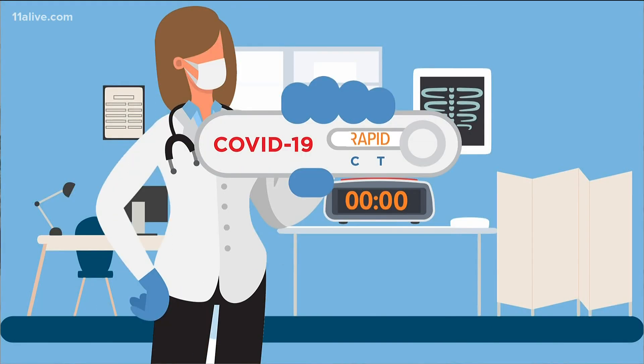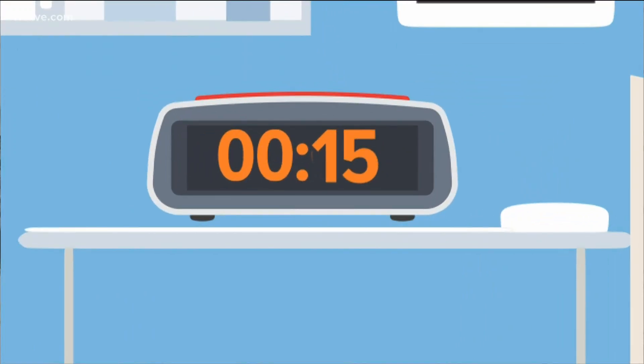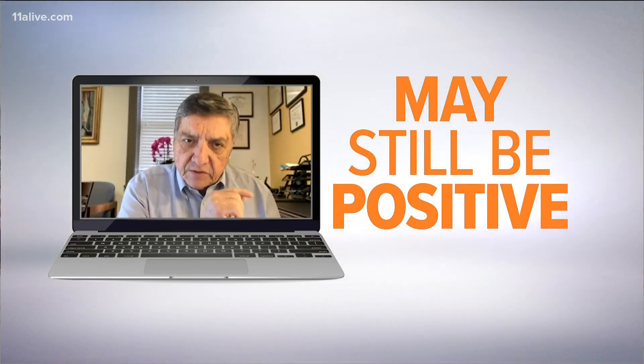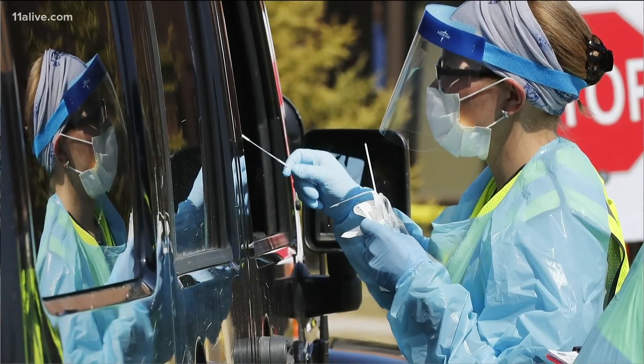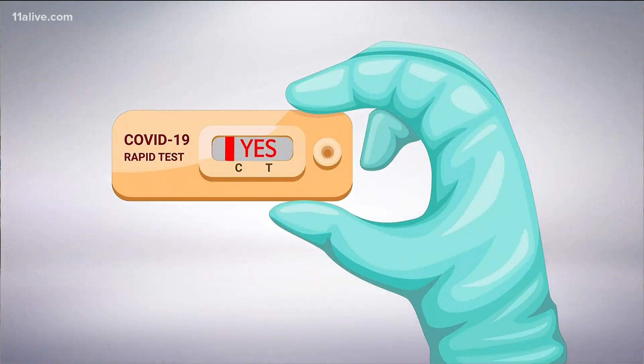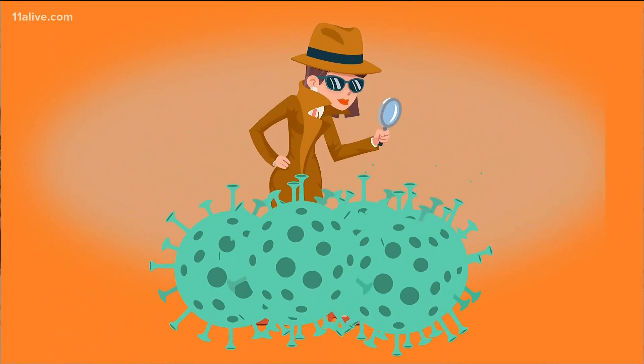The rapid, or antigen, test looks for proteins unique to the coronavirus. Results can come back as quickly as 15 minutes. The problem is that if you get a negative test, it may still be positive but you just didn't detect it. The rapid test reacts to a swab taken from a patient, then changes color indicating a positive or negative result. If there is a large amount of virus present, the rapid tests will likely find it.